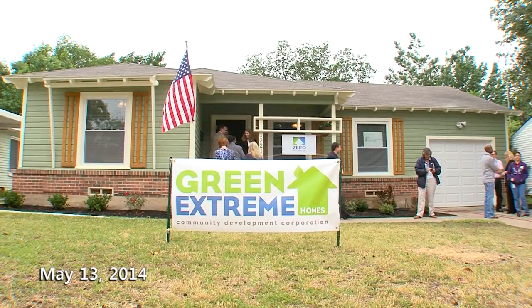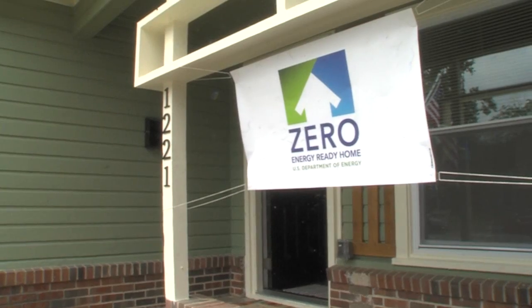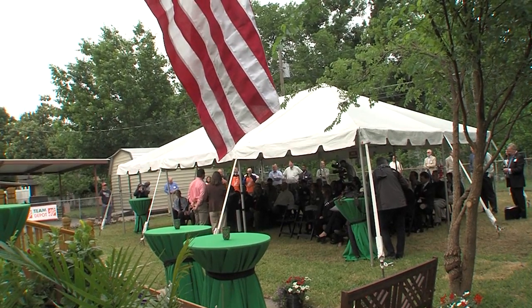Today was a dedication for the first retrofit zero energy ready home in the nation. This house was a 1953 house, built with no insulation and no performance improvements, and today it was dedicated to be zero energy ready per DOE specifications.